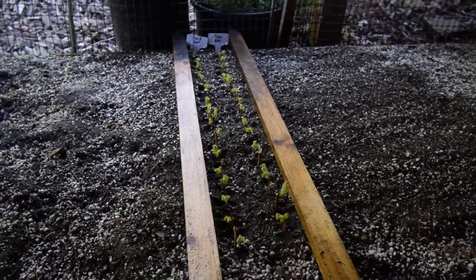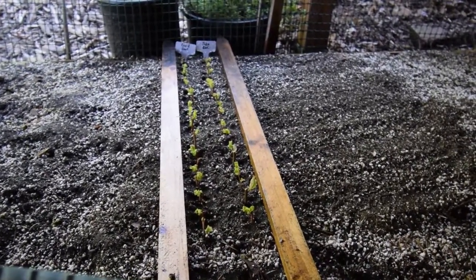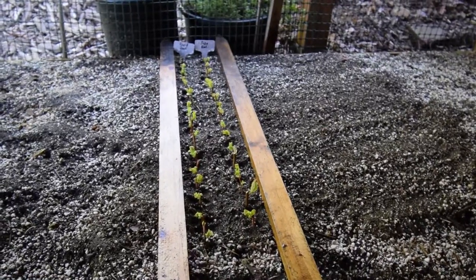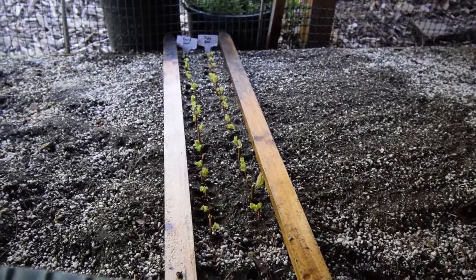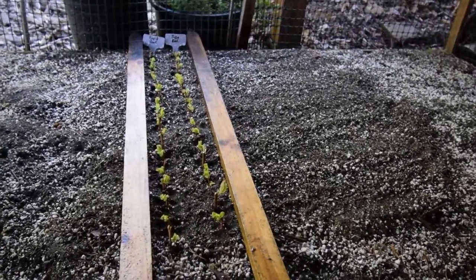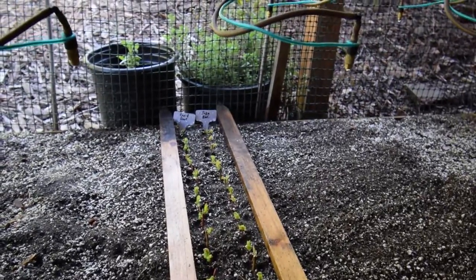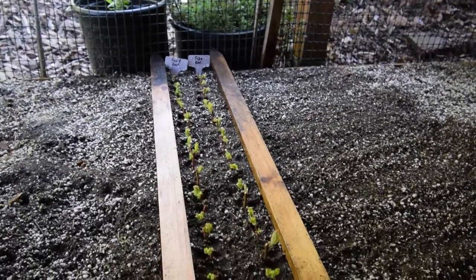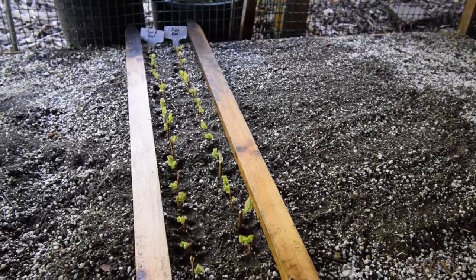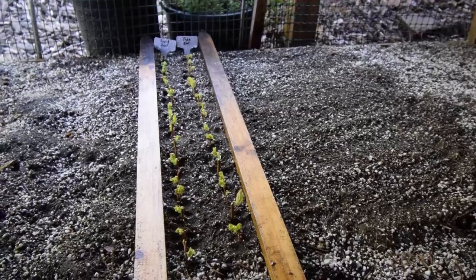And in memory of her — she made it to a ripe old age of 102 and a half years old and passed away last summer — this is basically a dedication to her. I'm going to try and propagate these. I've got around 40 in this bed with the automatic watering system, and hopefully I can get at least half of these to survive. I'll be able to take these and put them in our backyard in remembrance of my grandmother.